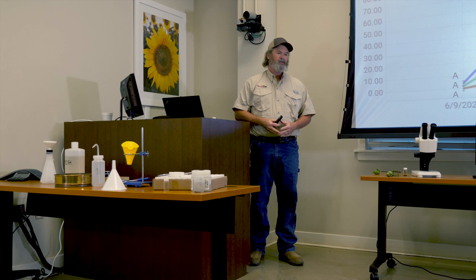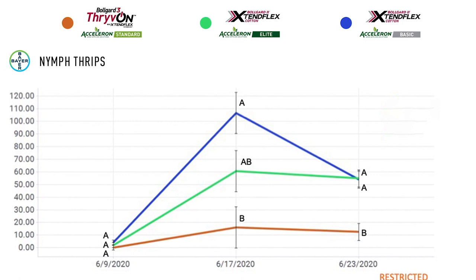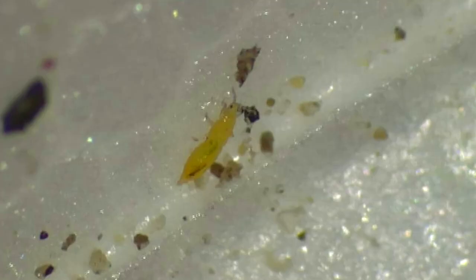We wound up with significant differences in the number of nymphal thrips in the Thrive On Technology containing plots. When you think about what that means, it can mean a lot of things. From this data we can see that there were reductions in the number of nymphal thrips in those plots that contain the technology.